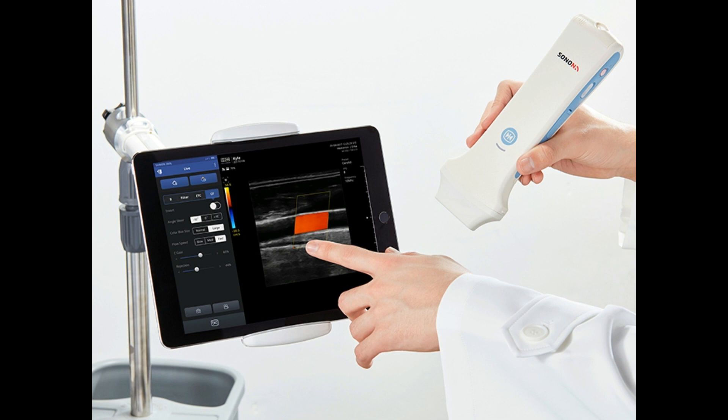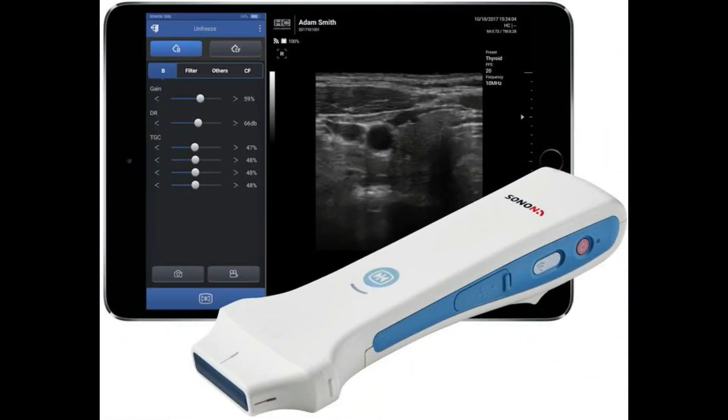Its size, weight, and capability along with read and scan time make it perfect for emergency and everyday use. The FDA approval for the Sonnen 300L shows that app-based ultrasound is continuing to move forward. While it cannot yet replace conventional full-size ultrasound systems, it's important to remember that computers used to take up whole rooms but now smartphones are even more powerful than those once were.